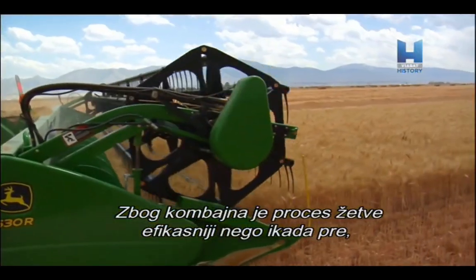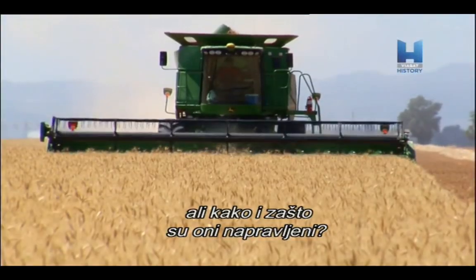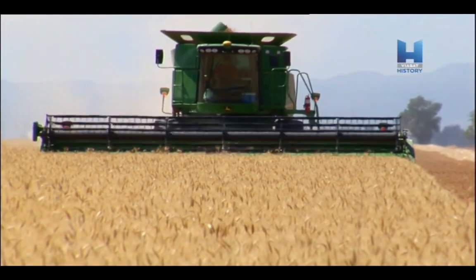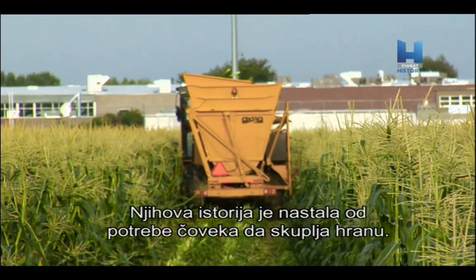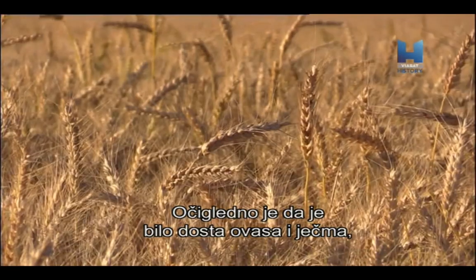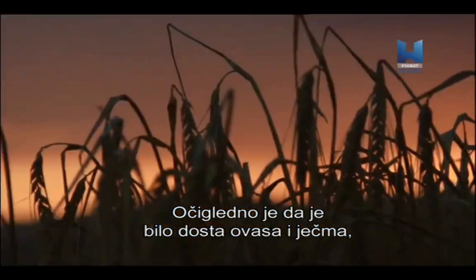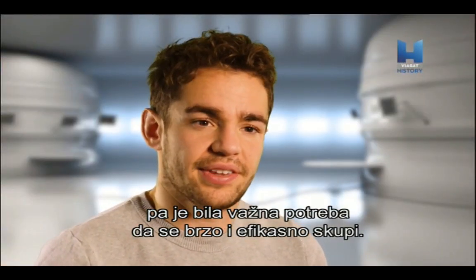The Combine Harvester makes the process of gathering crops more effective than ever before. But just how and why were they introduced? Their history obviously comes from man's natural need to gather food. The name is a combination of all the functions a Combine produces. Obviously there's a lot of oats and a lot of barley, so the need to gather it all in quite quickly and efficiently was quite pressing.